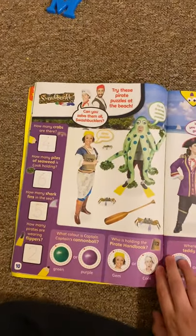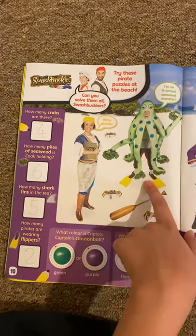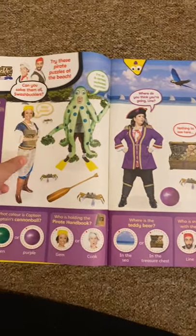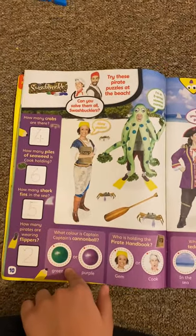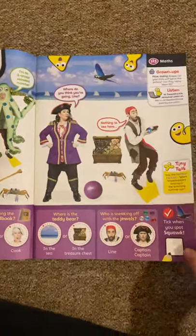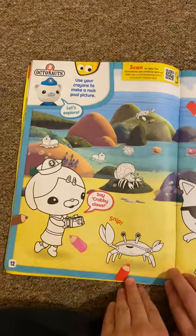And then we've got Swashbuckle. Try these pirate puzzles at the beach. It says how many crabs, and so you've got Gem, Cook, Captain, and Lime. And it says you count how many crabs there are, and how many piles of CBDs I'm holding. And I do know that right now in the TV show, we have a new presenter called Captain Hayhoe, which I think is pretty nice.